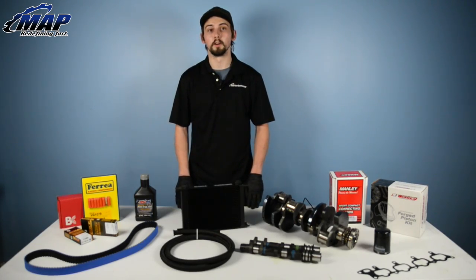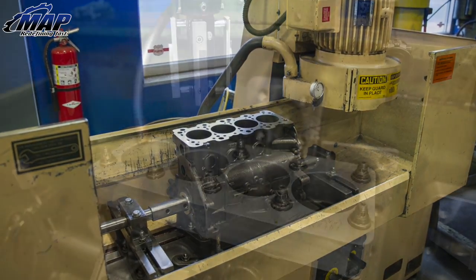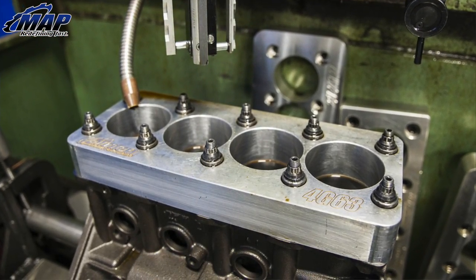We specialize in our in-house built short blocks from the Evo 8/9s to the Subarus to the Hondas to the Chevy LS engines. Lastly, we sell tons of OEM parts from gaskets to oil filters to timing belts.